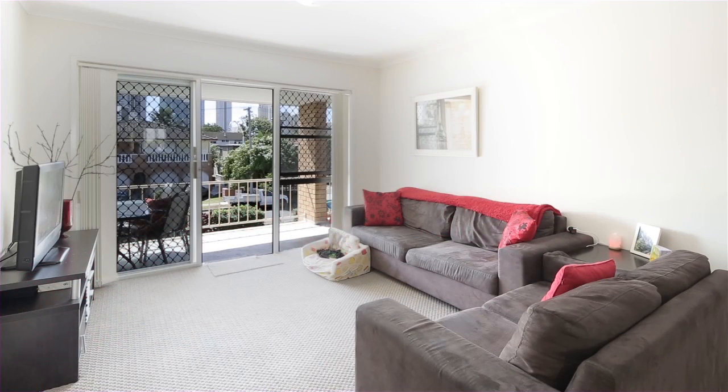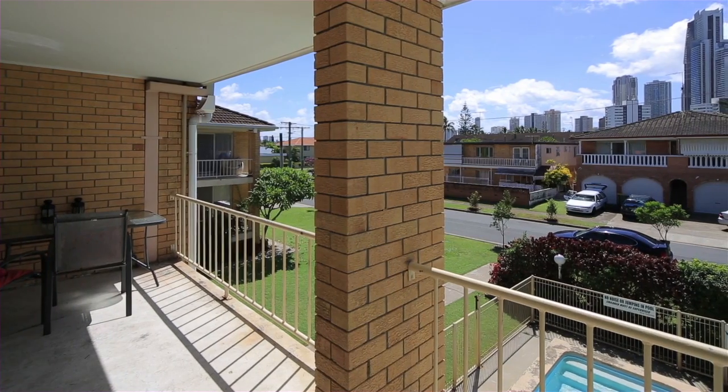Be prepared to be impressed. Apartment 8 Sunrise Chalet, Surfer's Paradise.